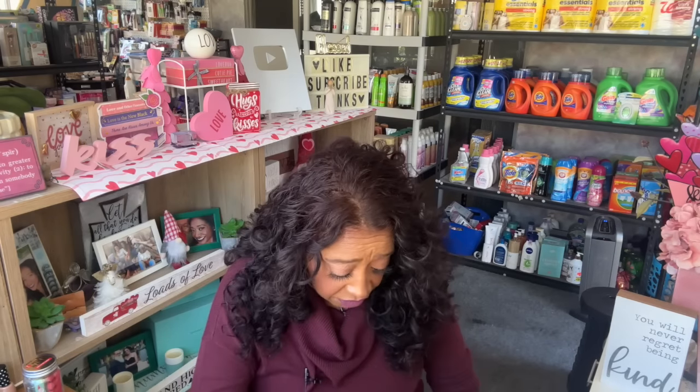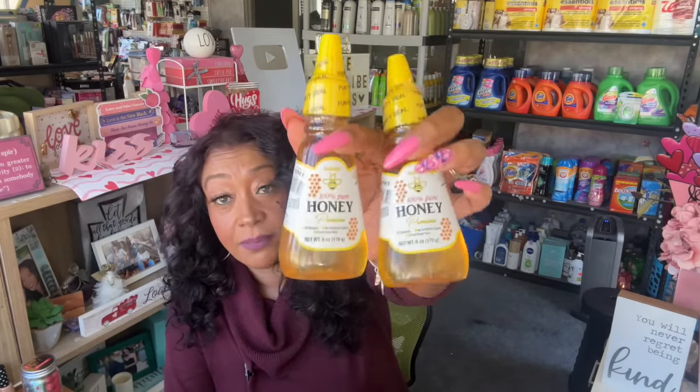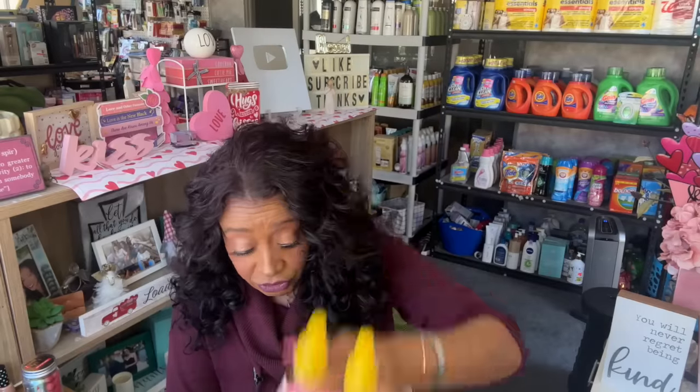I grabbed a canola non-stick cooking spray, which I use quite a bit. I also grabbed honey when I saw it again — it's so expensive normally. This one expires 10/2025, is 100% pure honey, premium all natural, no artificial colors, direct from the hive, and you get six ounces. I bought two of these. My husband loves honey and I have some crockpot recipes I want to try.